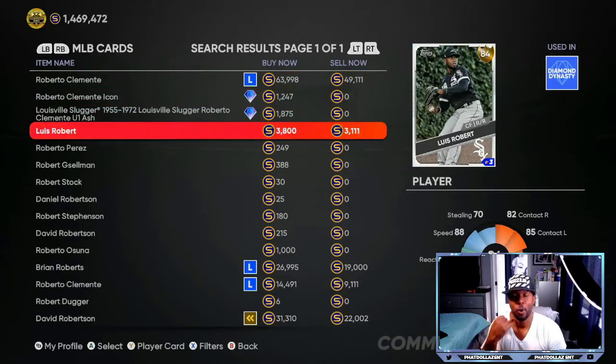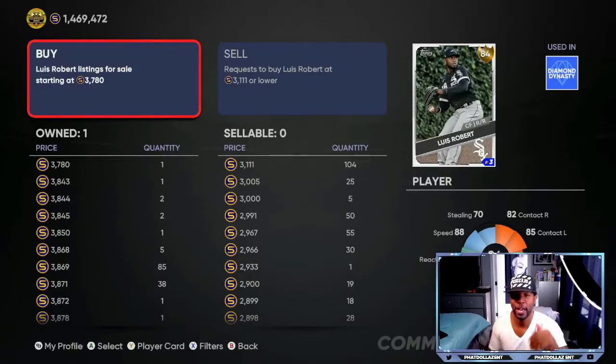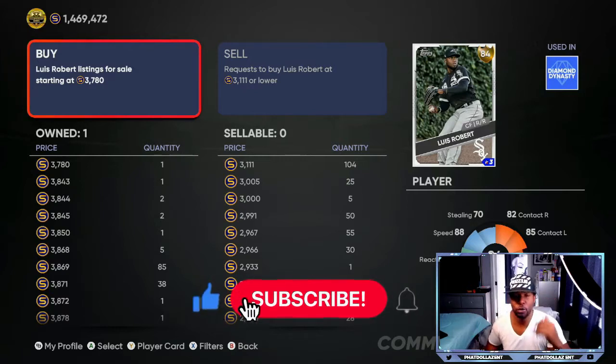The first card we're going to go over is Louis Robert from the Chicago White Sox. Over the past seven games, these are cards we need to monitor, especially at the price a lot of these are at. You can see I'm at 1.4 million stubs, and if I cash out the last 30 or 40 cards I have, I'd be about 1.7 to 1.8 million. This Louis Robert has potential to make you a lot of stubs for only 3,111, or you can drop down and put them in for about 2,995. That's going to make you almost 1,100 to 1,200 stubs on every single investment, and if he gets the upgrade, that puts you at about 2,000 stub profit each.